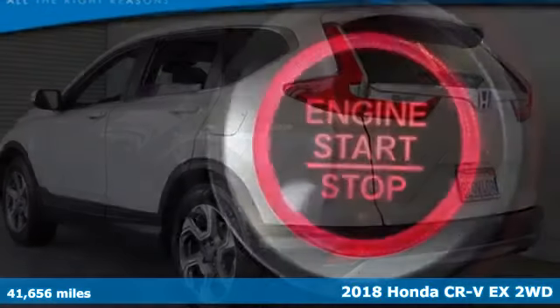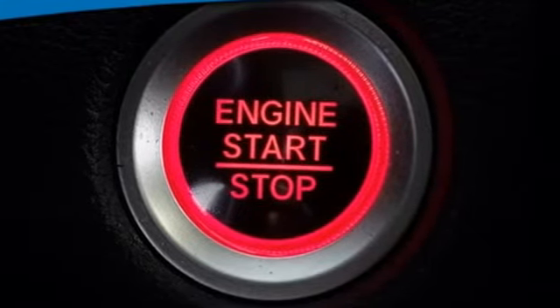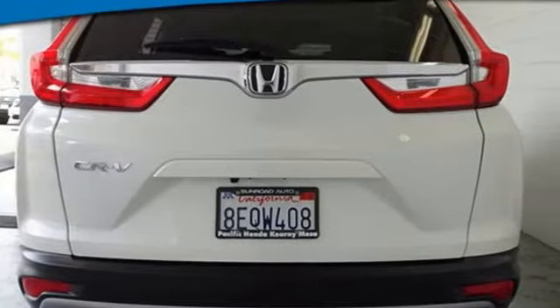It comes nicely equipped with features you'll love. Continuously variable automatic transmission, dual zone climate control, AM-FM satellite radio, digital instrument gauges.